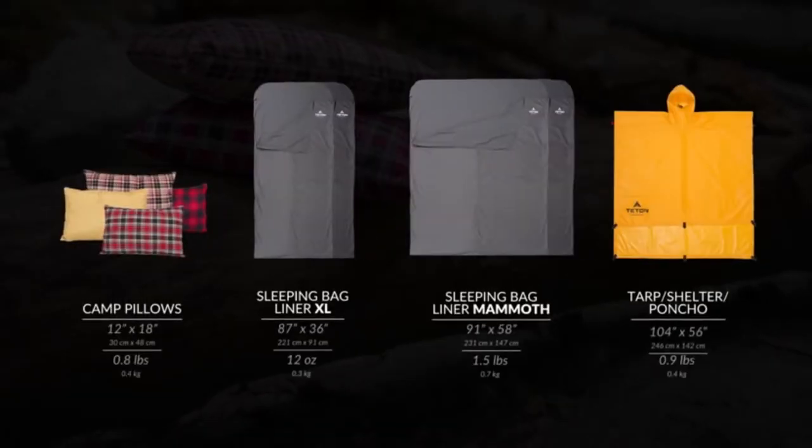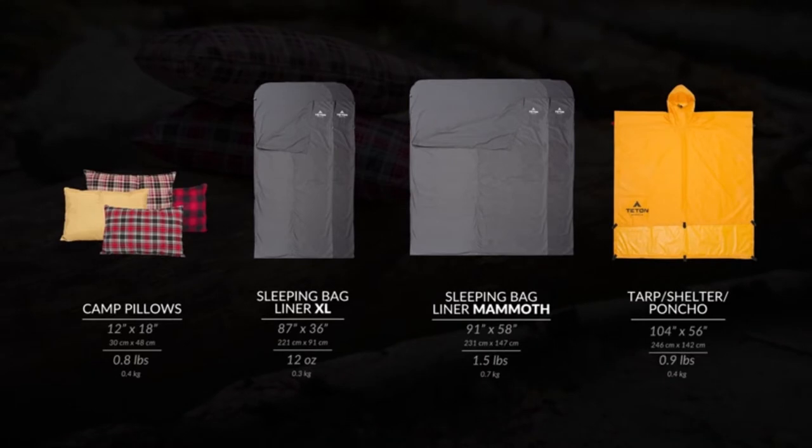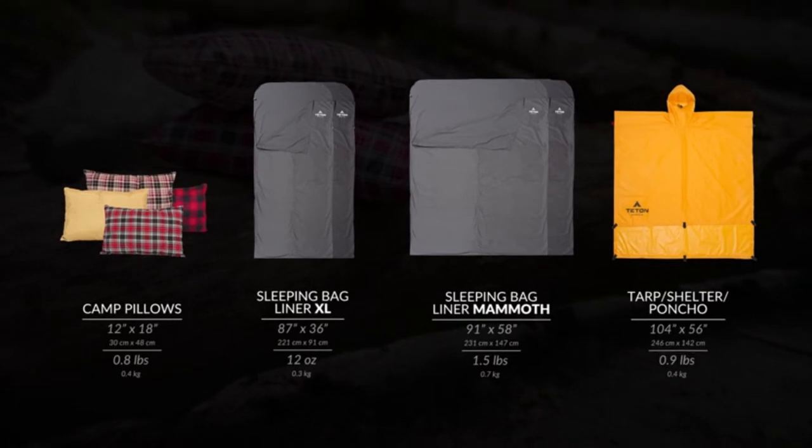The Camp Pillows, Sleeping Bag Liners, and Emergency Shelter all weigh around a pound and are made of washable, sturdy materials. The Camp Pillows come in four removable pillowcase color options that match the liners in Teton Sports Sleeping Bags.